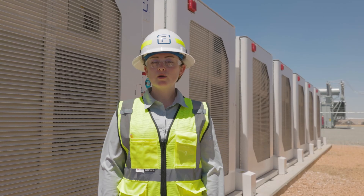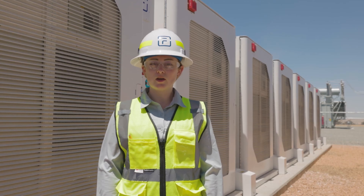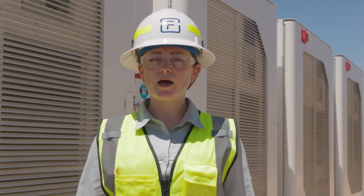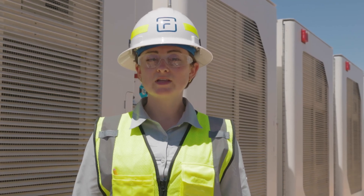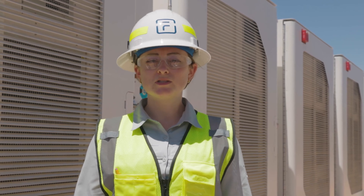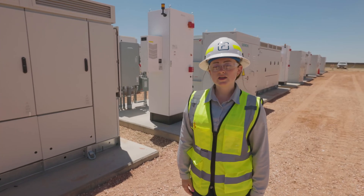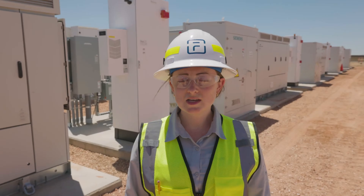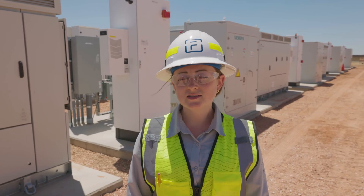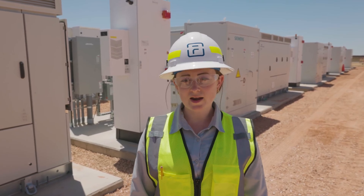This is part of Fluence's growing fleet of globally installed products that will be providing grid services for years to come. Solar output and stored energy from these batteries will be used to meet resource adequacy needs in the region as well as increase reliability and resiliency of the grid. With our latest product advancements, systems like these can be up and running faster than ever before, even as the size and scale continues to increase dramatically.